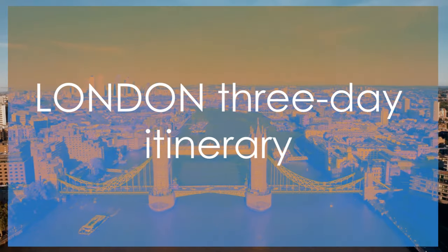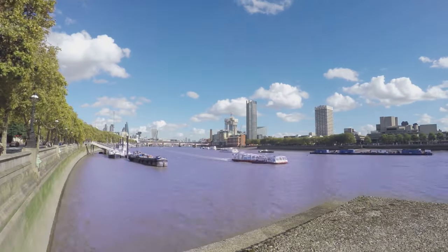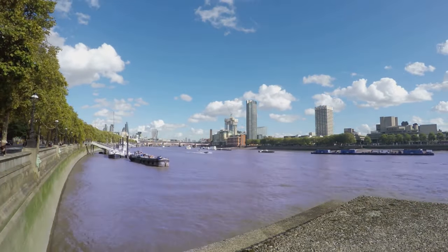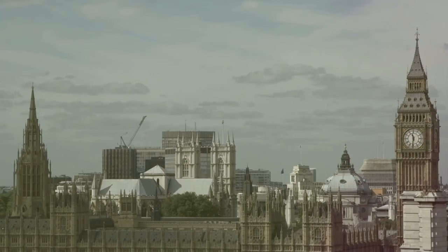Looking for a three-day itinerary for when you visit London? You have come to the right place. Here on the banks of the River Thames lies one of the world's most vibrant cities. Join us as we explore the heart of London, discovering its iconic sights and hidden gems over three exciting days.